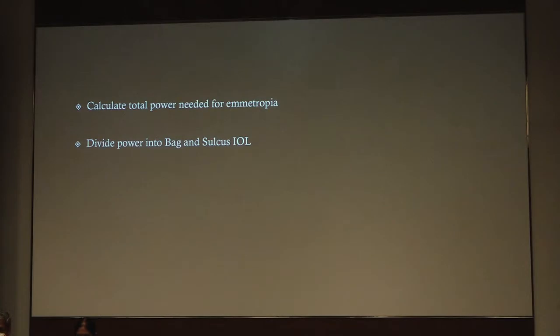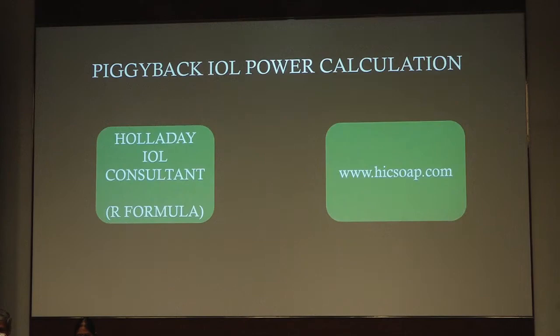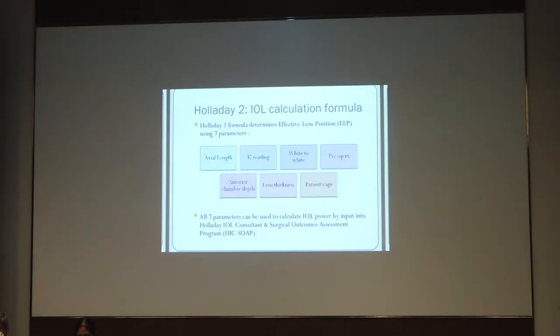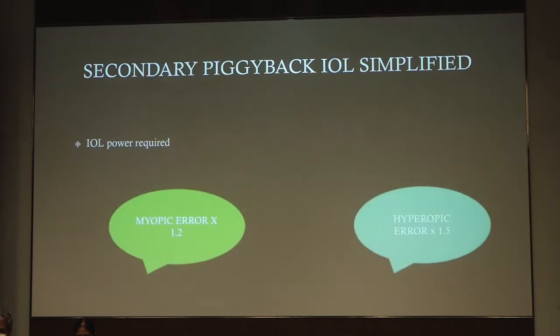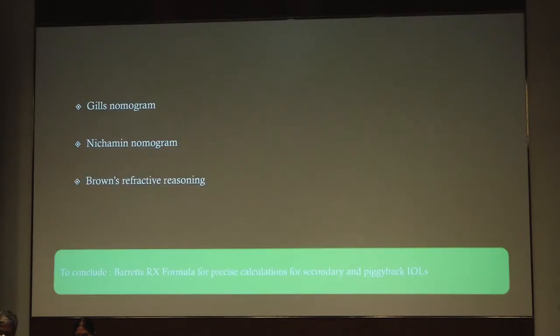For piggyback IOLs, calculate the total power needed for emmetropia and divide the power between bag and sulcus. You can also use the Holiday IOL consultant, which is available at hicksoap.com, and uses seven parameters like the axial length, keratometry reading, white-to-white, lens thickness, and other factors. If you don't have it, this is a rough guide: if you have a myopic error, multiply it by 1.2, and if you have a hyperopic error, multiply it by 1.5 — that would be the IOL power required in a case of a secondary piggyback IOL.